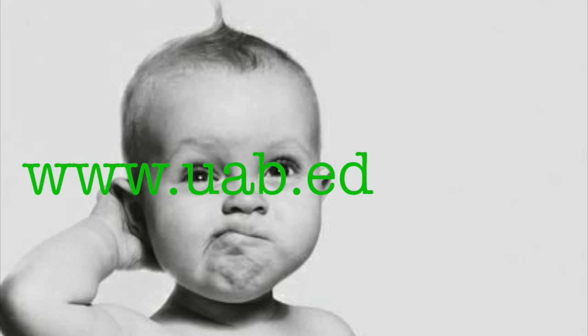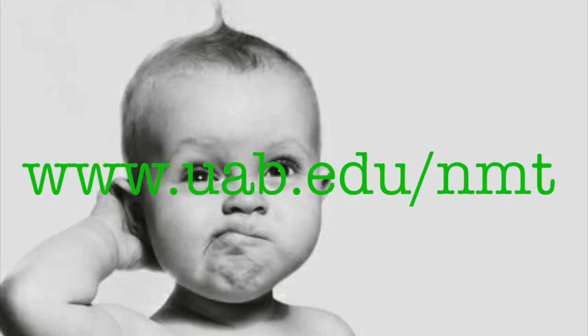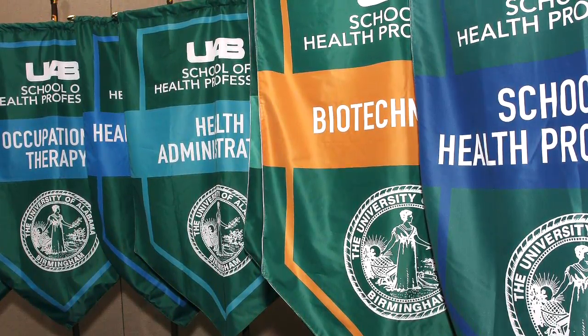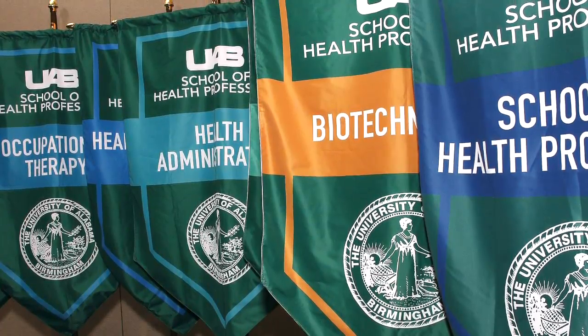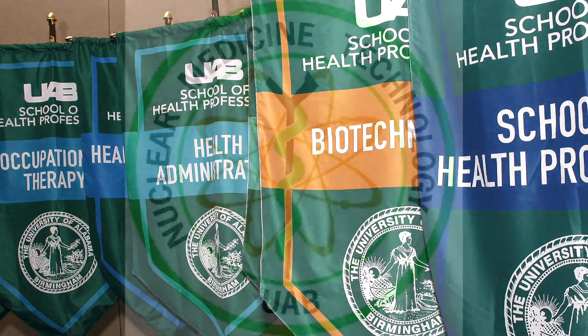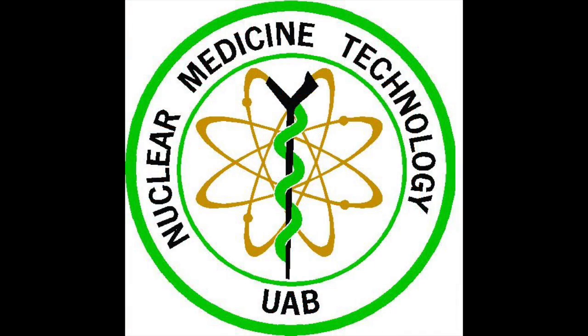If you would like more information about our nuclear medicine technology program, please visit our website at www.uab.edu/nmt. We hope this short virtual open house opens your eyes to what all we have to offer here at UAB and what the only nuclear medicine technology program in the state of Alabama has to offer you. Thank you.